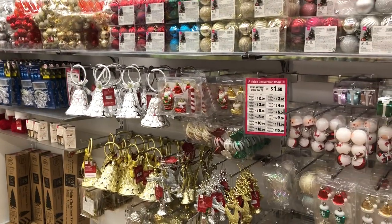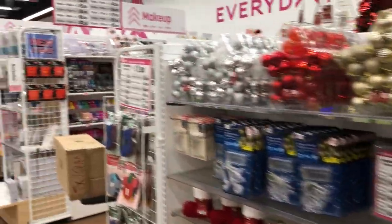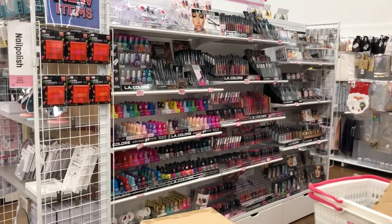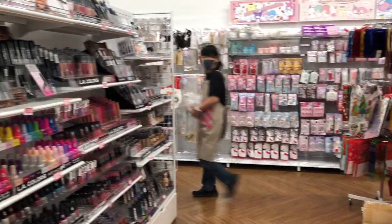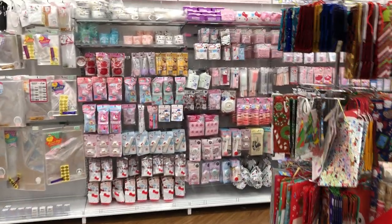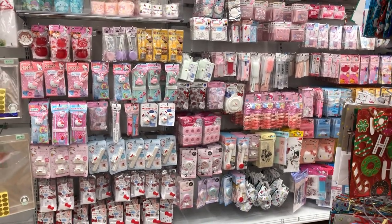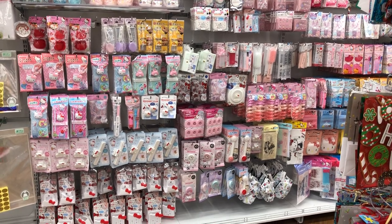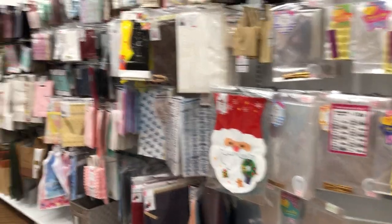Here is the Christmas section. And then here is the beauty section, which we will skip. There's an entire Hello Kitty section, which is so much fun. I know that some of you are doing a Hello Kitty box, so if you see a Daiso, this is where to get the Hello Kitty stuff. Here is the wall of bags.